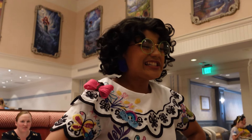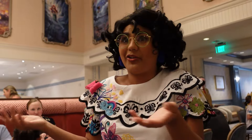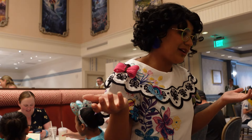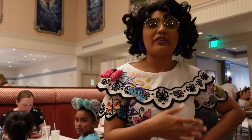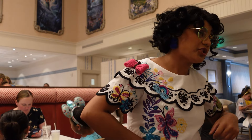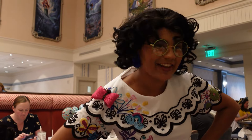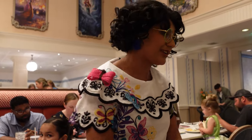Well, somebody wrote down their wish — have you written yours down yet? I haven't written my wish yet; I'm trying to figure out what mine is. Then we meet Mirabelle — she talks about how sometimes wishing can feel like a lot of pressure, especially when you're with friends around you, but your friends and family make it a little easier. It's a pleasure to meet you, Mirabelle. Could we get a photograph with you? Great character interaction.